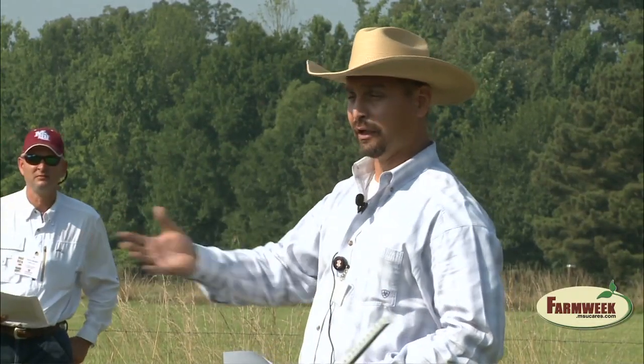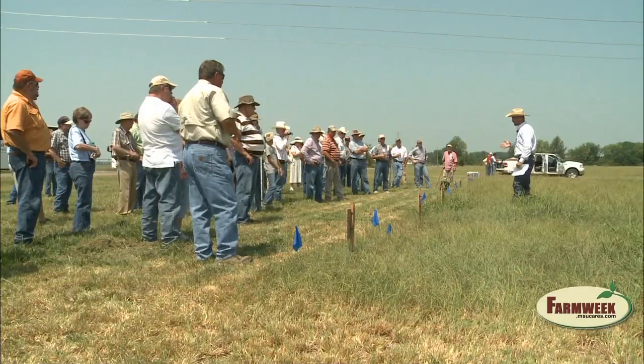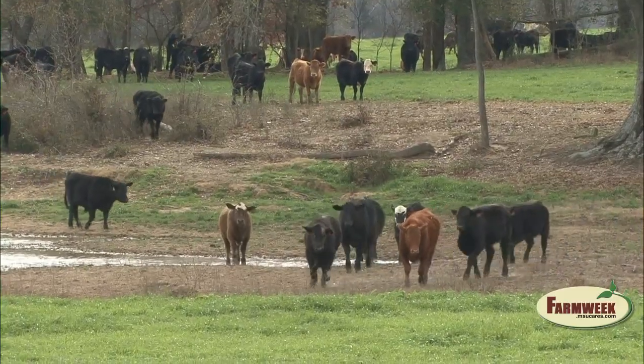MSU Extension Service forage specialist Rocky Lemus explains why it's helpful. This is helpful because it allows producers to determine what the grazing capacity is for a specific pasture at a specific time during the growing season. If the grass is too short, they might opt to let that pasture rest for a longer period and move the animals to a pasture that has more forage available. Lemus says this method can generate an efficient forage system and cattle herd and could save money.